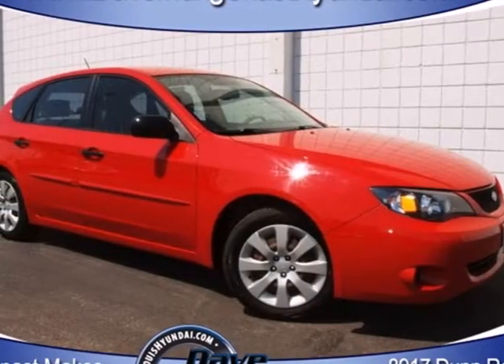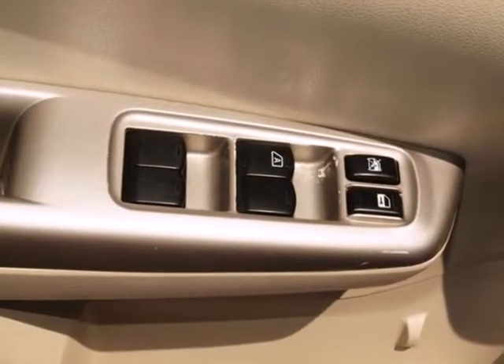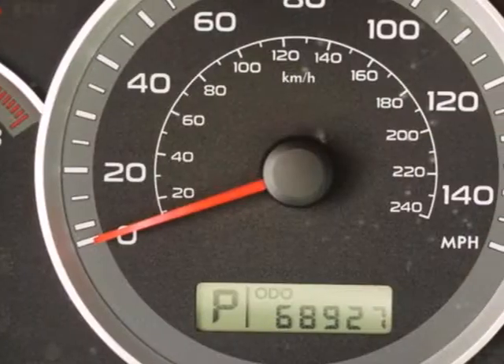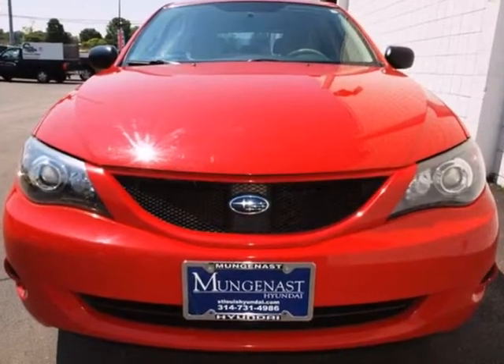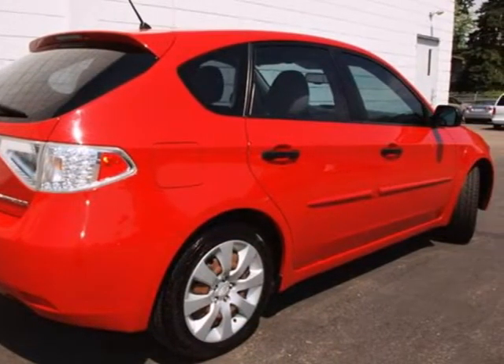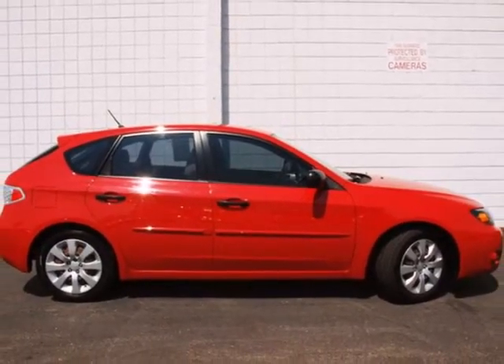It's a 2008 Subaru Impreza. Roomy and refined, this restyled Impreza has standard air conditioning, split folding second row seat, a tire pressure monitor, and a premium sound system with speed-sensitive volume control. This year's Impreza has been completely redesigned with more room, more luxury appointments, and more standard features than ever before. Come in for a test drive.